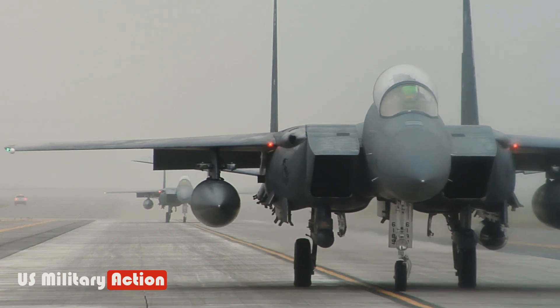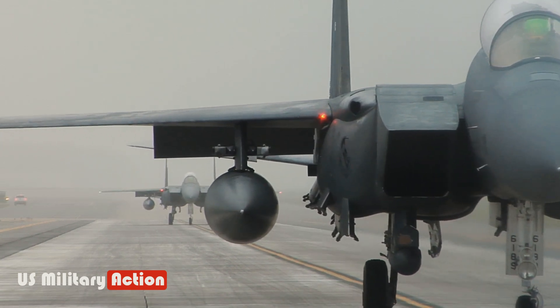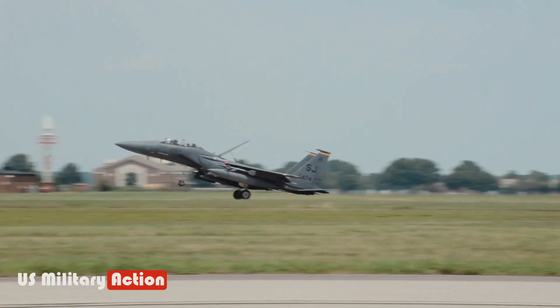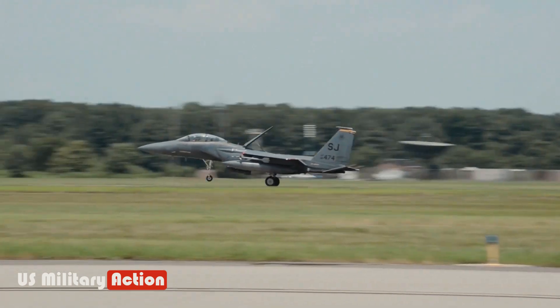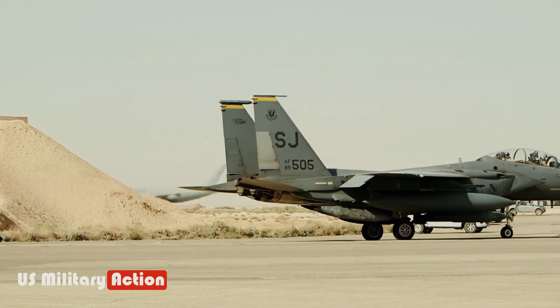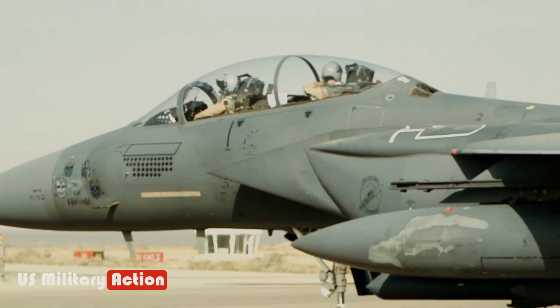The two-seat EX can carry virtually any aerial weapon in the U.S. arsenal, including up to 14 AIM-120 AMRAAM air-to-air missiles, Sidewinder air-to-air missiles, small-diameter bombs, GBU-54 smart bombs, AGM-158 standoff cruise missiles, and Harpoon anti-ship missiles.